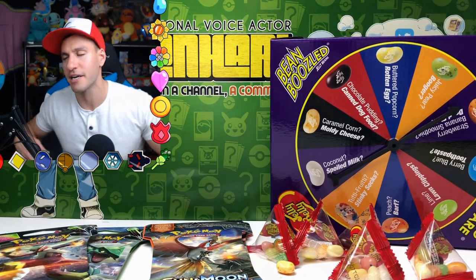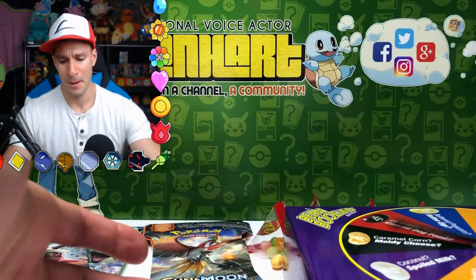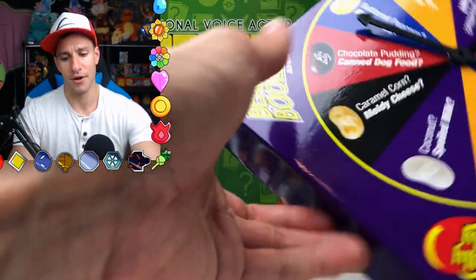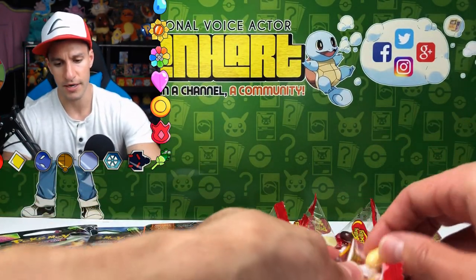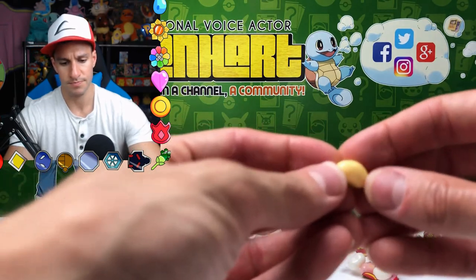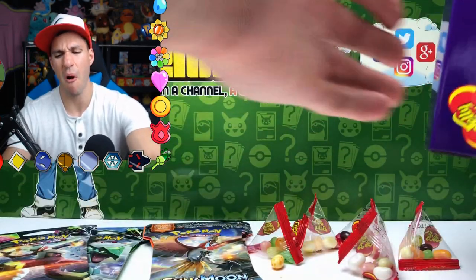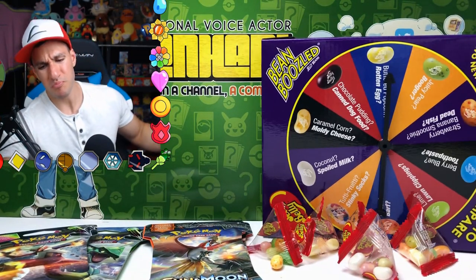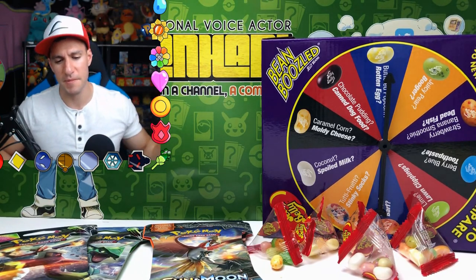Here we go — one, two. Oh my gosh! Why did I put those on? Why?! Alright, next spin coming up. Oh no — buttered popcorn or rotten egg once again. I don't even know if I see one — this may be the moldy corn. Oh man, that's terrible. These are rigged, I tell you — these bean boozle jelly beans are rigged!